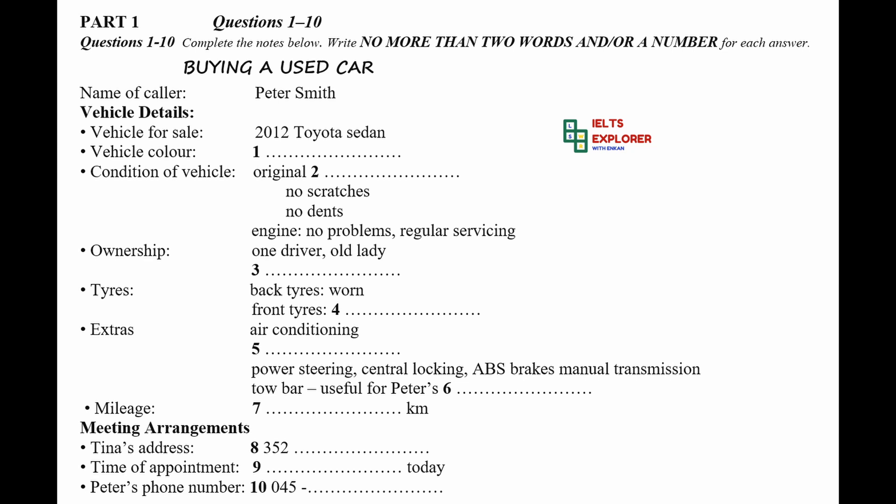I'm interested in the sedan. The 2012 Toyota sedan? We have a few of those available right now. Was it the black pearl one or maybe the Barcelona red one? Oh yes, I saw the red one, but I don't really like red cars. The one I'm after is silver. Right, I see. Well, what would you like to know?